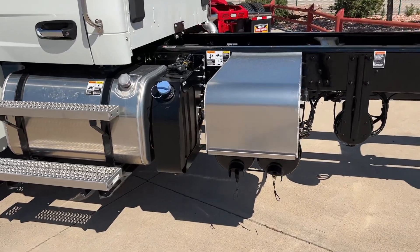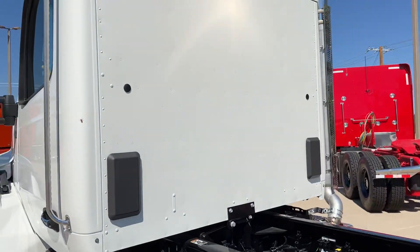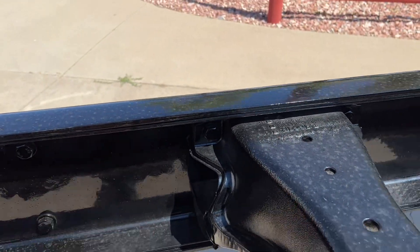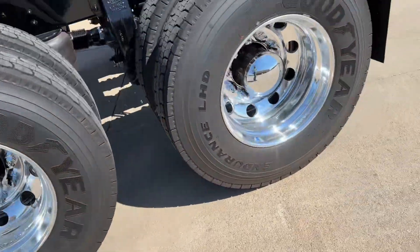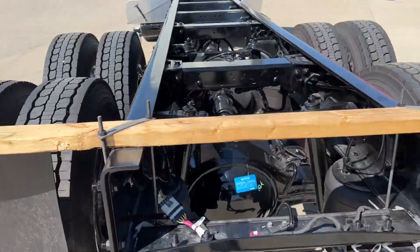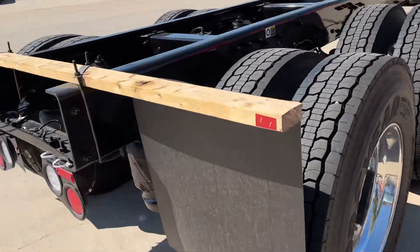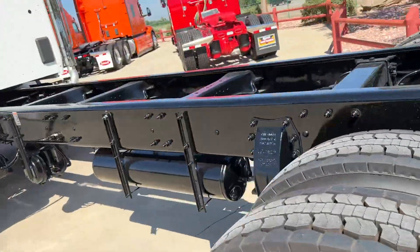Fuel tank is under the cab, small DEF tank, batteries right behind that. As you can see, this is a complete double frame right there. Goodyear tires, all aluminum wheels. Not a whole lot going on back here — obviously it's designed for a body, so a lot of the stuff back here gets taken off.